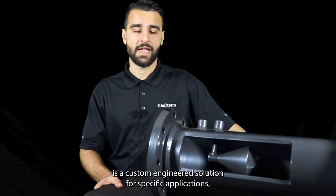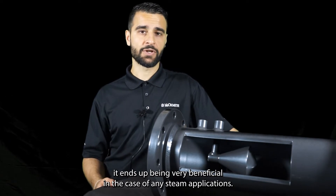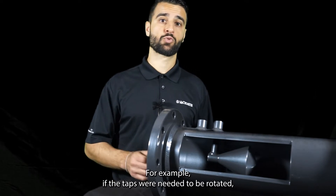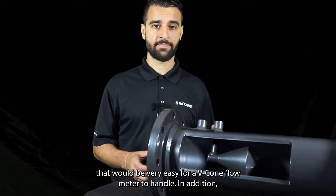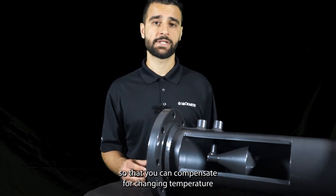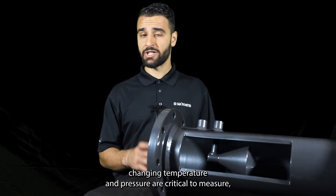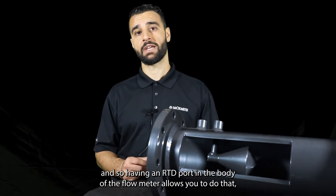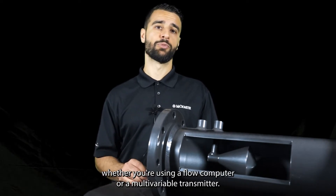Because the V-Cone Flow Meter is a custom engineered solution for specific applications, it ends up being very beneficial in steam applications. For example, if the taps needed to be rotated, that would be very easy for a V-Cone Flow Meter to handle. In addition, you can weld an RTD port on the body of the V-Cone Flow Meter so that you can compensate for changing temperature in the multivariable transmitter. In steam applications, changing temperature and pressure are critical to measure, and having an RTD port in the body of the flow meter allows you to do that whether you're using a flow computer or a multivariable transmitter.